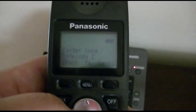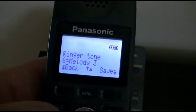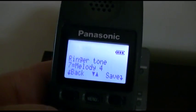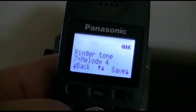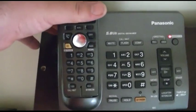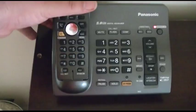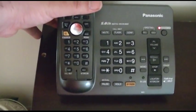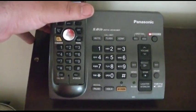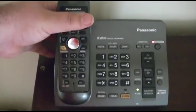So you get the idea with that one. Phone ringing — I'll block that so you don't see the number, and we'll leave a message as well.